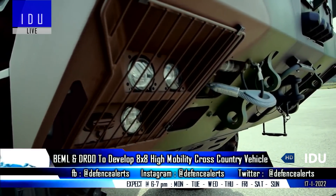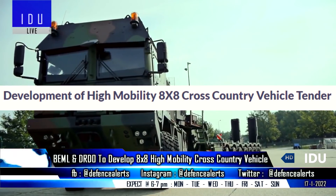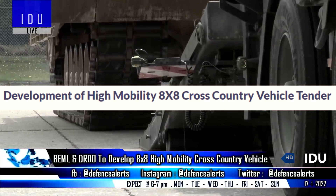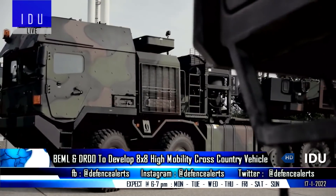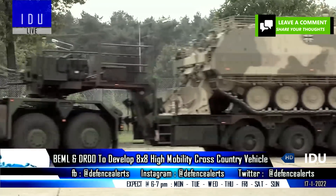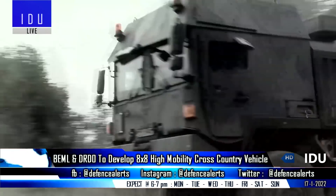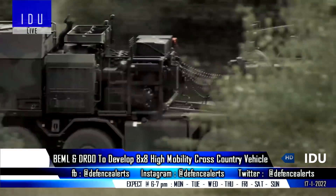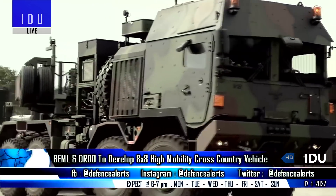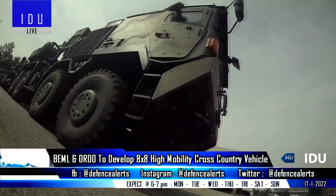The DRDO's Vehicle Research and Development Establishment had floated a tender for the development of a high-mobility 8x8 cross-country vehicle. As per the latest reports, Bharat Earth Movers Limited has signed a 2.5 crore rupees deal with the DRDO's Vehicle Research and Development Establishment to develop the vehicle, with the cost including training of cabin crew. The high-mobility 8x8 cross-country vehicle can be operated in all terrain and climatic conditions, and will also be bulletproof and blast-proof.